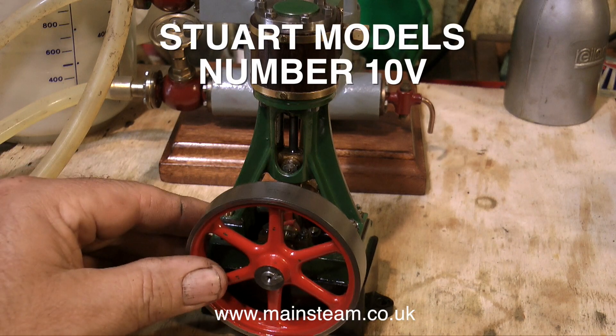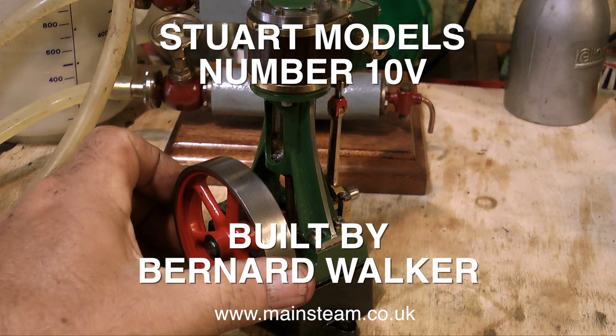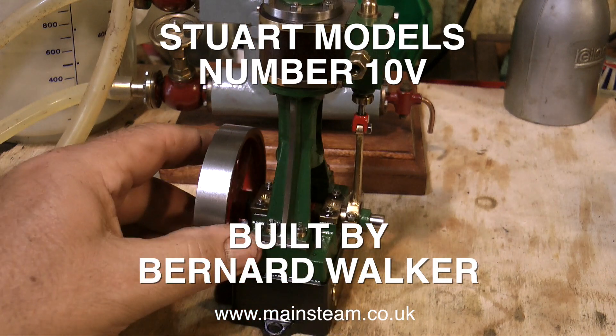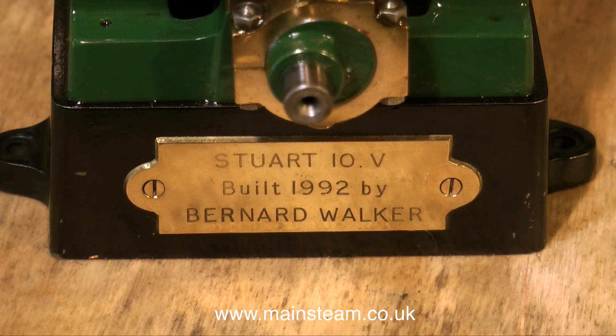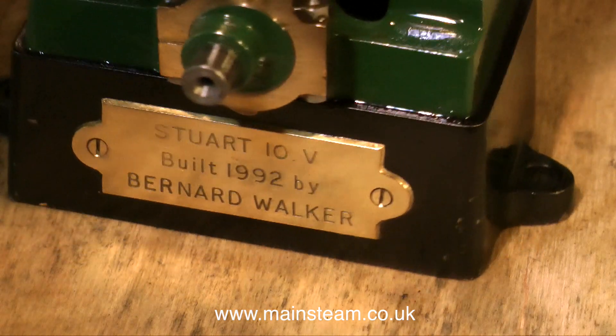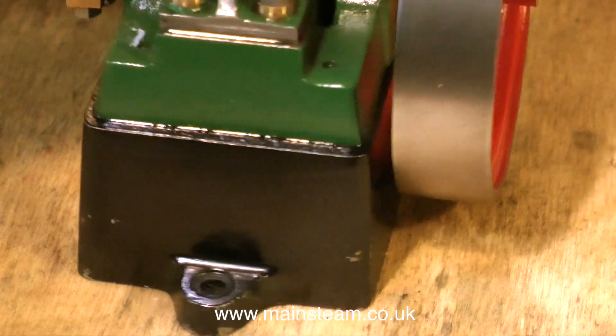This is another model built by the late Mr. Bernard Walker. This time it's a Stuart Models number 10V. This is the nicest number 10V I've ever seen. The attention to detail is astounding.